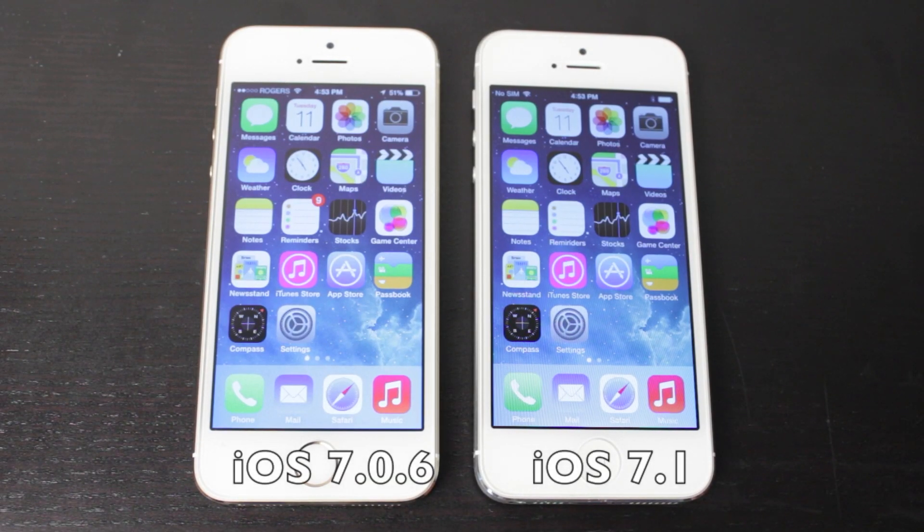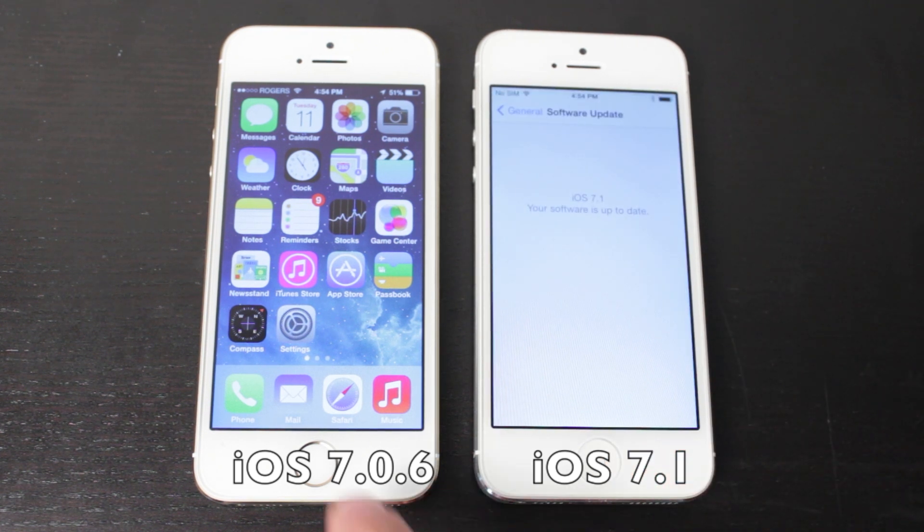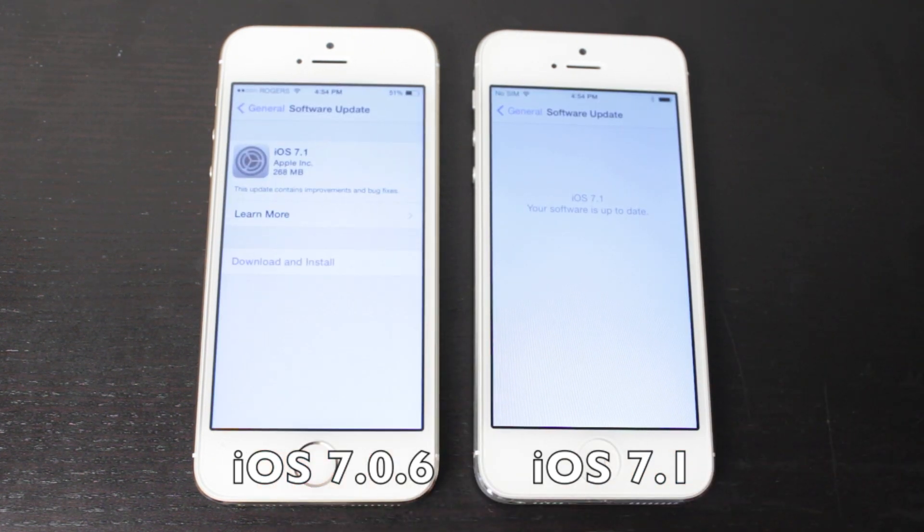What's up, everyone? Welcome back. This is DHTV, and today we're going to take a side-by-side comparison of iOS 7.1 versus iOS 7.0.6. I'm going to show you all the changes so you can see if it's worth updating or if you should wait. Let's get started.